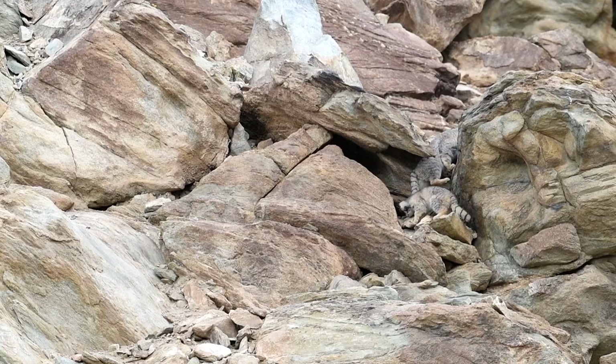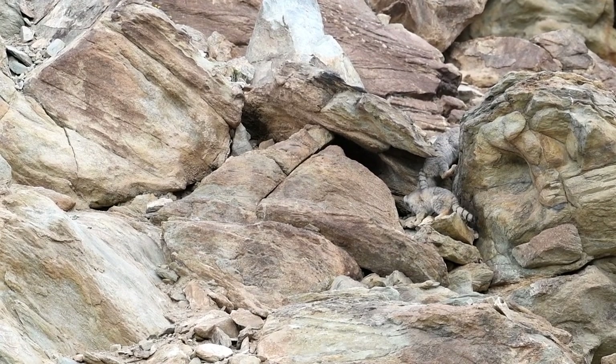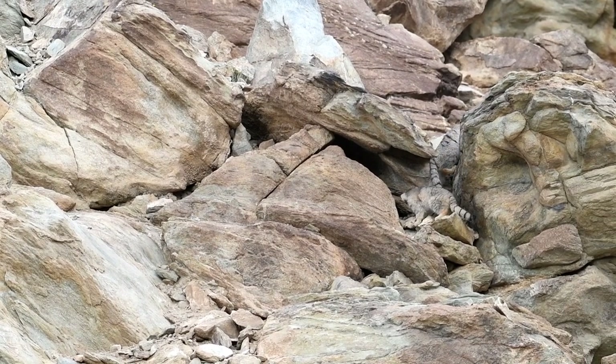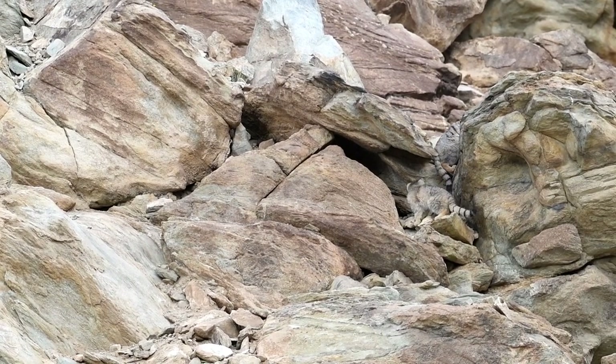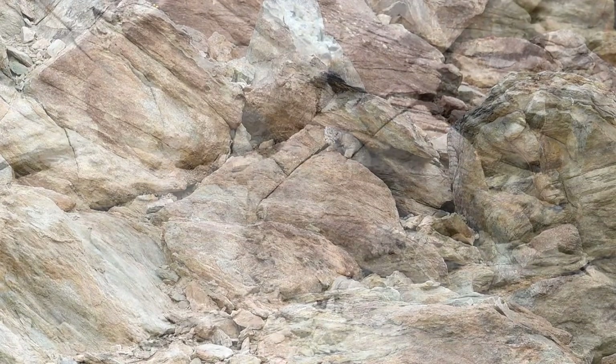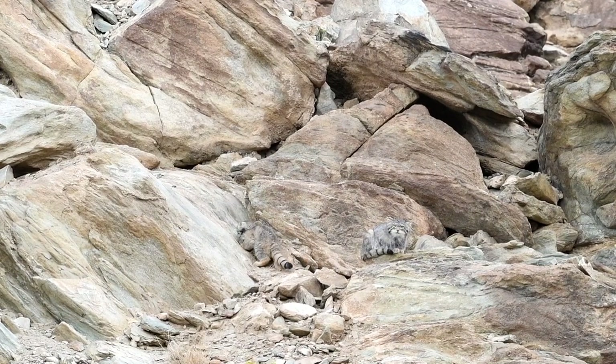Its coat varies in color from light gray to yellowish buff to russet. The white tips of the hair give a frosted, silvery appearance. There are two dark streaks across each side of the head and four rings on the dark-tipped tail.